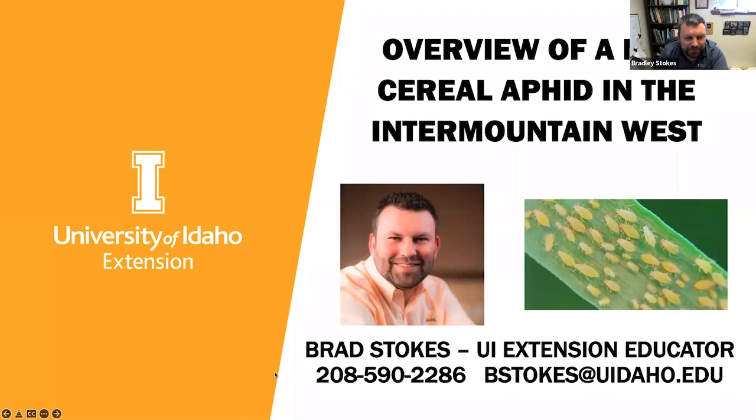This is a picture I took years ago of an MFC infestation on wheat. With that, let's get to it.